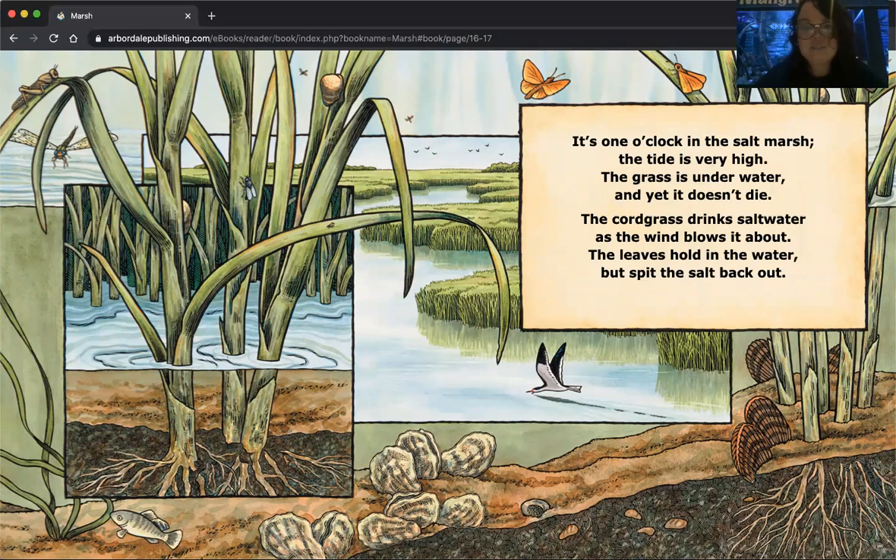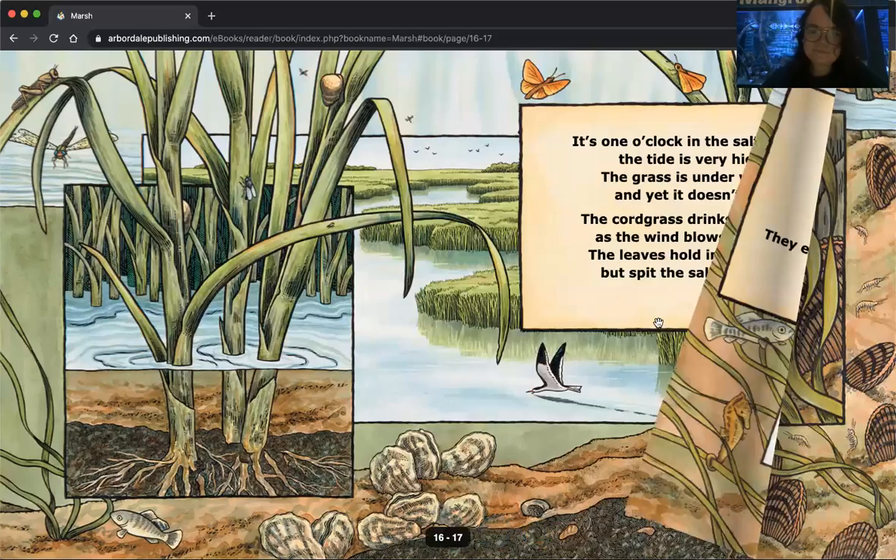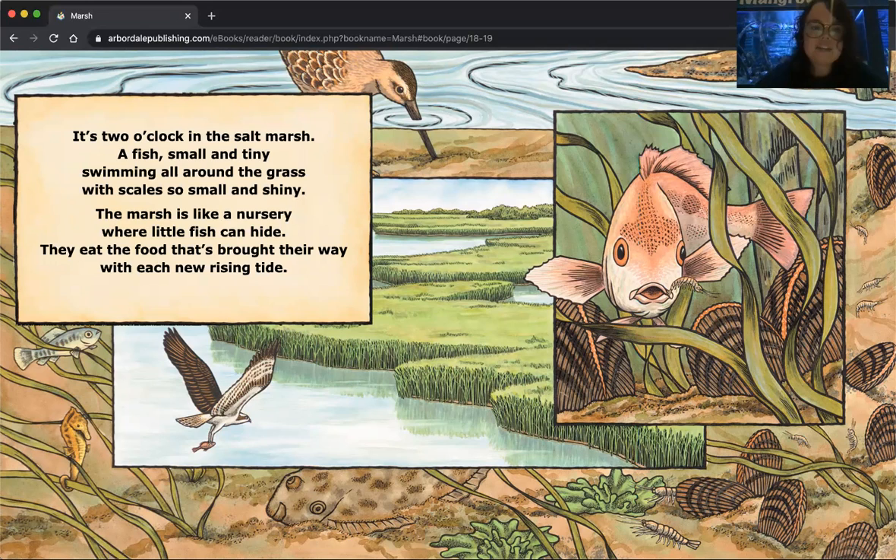It's one o'clock in the salt marsh. The tide is very high. The grass is under water and yet it doesn't die. The cord grass drinks salt water as the wind blows it about — the leaves hold in the water but spit the salt back out. We have all different kinds of animals in here, including a bird that might be fishing, maybe skimming along the water looking for insects or little fish. It's two o'clock in the salt marsh. A small, tiny fish swimming all around the grass with scales so small and shiny. The marsh is like a nursery where little fish can hide — they eat the food that's brought their way with each new rising tide.